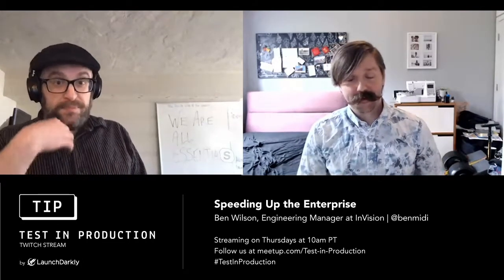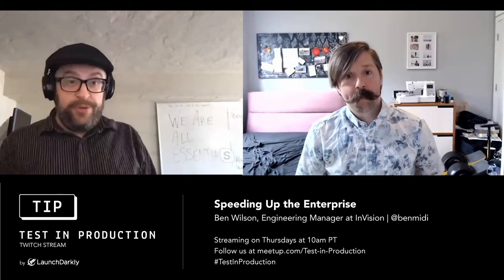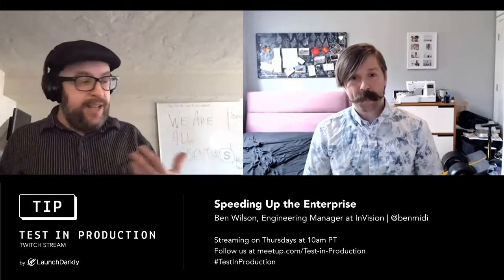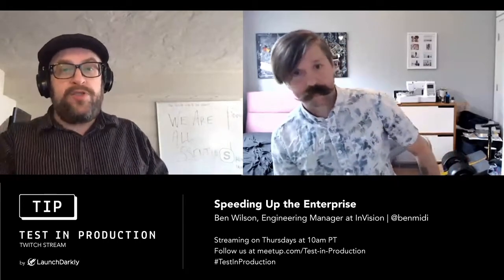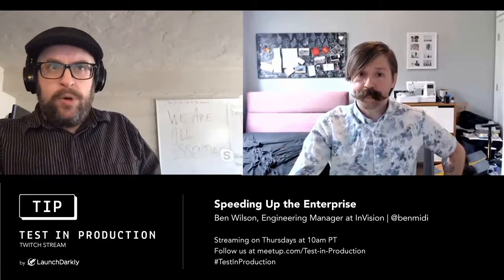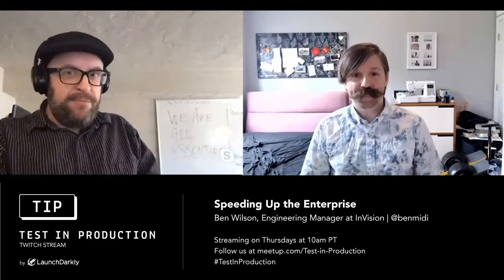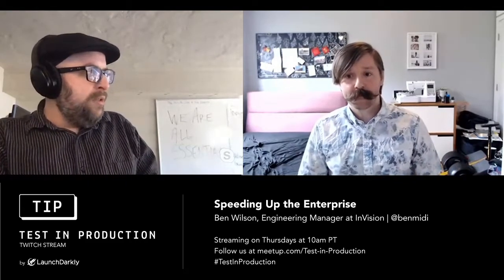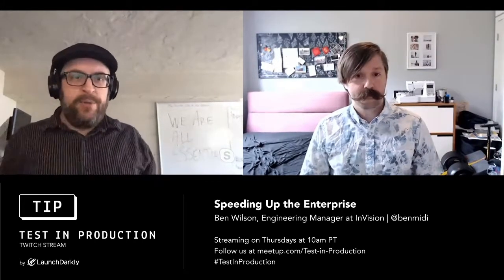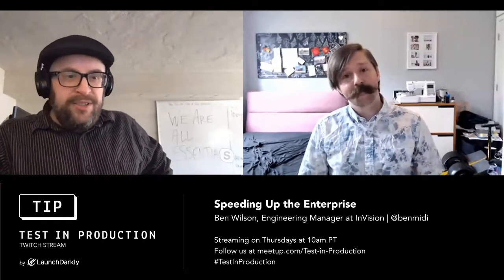So you're going to talk for 15 minutes or so on virtual squads. We will be taking questions — please post your questions in the Twitch chat stream. We'll be going for the next almost an hour, until 11 a.m. Pacific, 2 p.m. Eastern, which is where you are. And I think we may even have some viewers in Britain at the moment. So take it away, Ben.